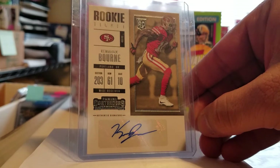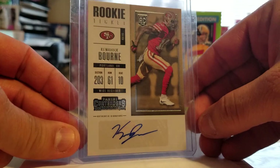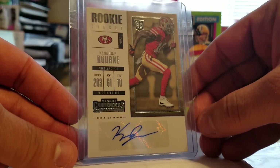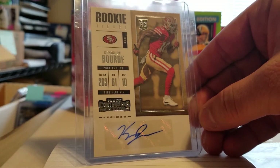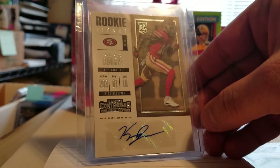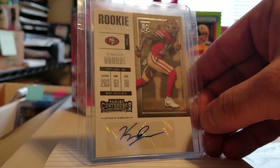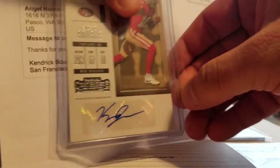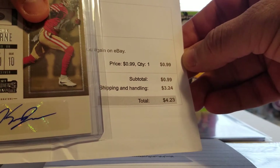He played opposite Cooper Kupp for the Eagles and he's on the 49ers now, signed as a free agent. I have a small tie-in with him through someone I know, so I'm looking for as many of these cards as I can get. They're not expensive — going cheap. I got mine for $0.99 plus $3.24 shipping, for a total of $4.23.